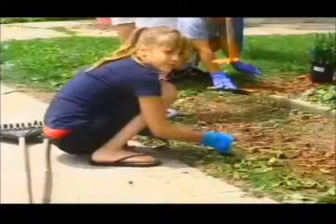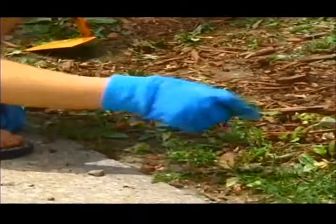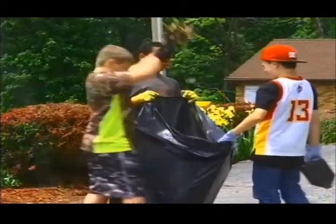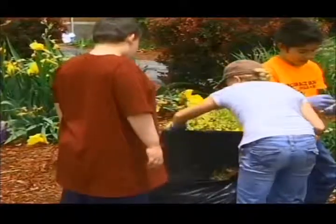In their classes, the students learned about what a weed is and how to pull one, and that's one of the first things they did once they got outside today. They also learned about annuals and perennials, so the students are planting annuals and picking any dead spots off of those perennials.